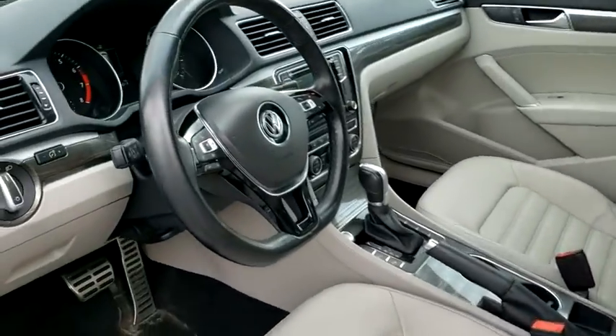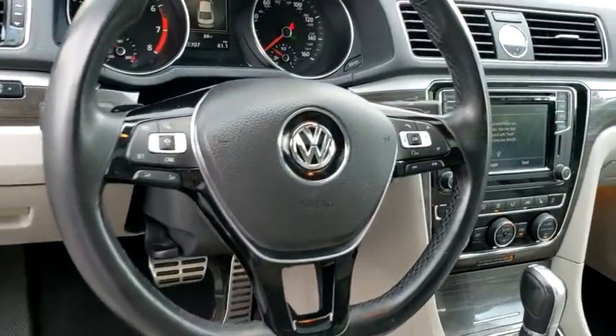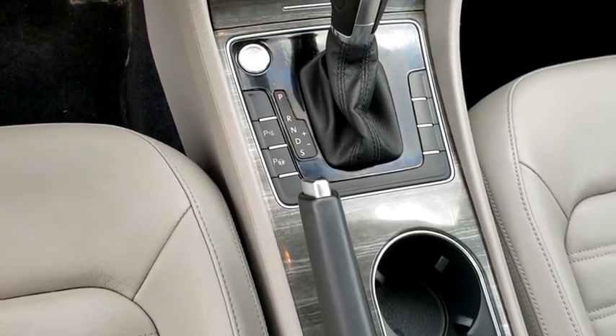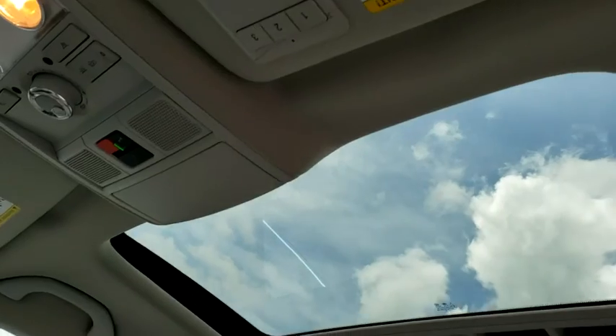CD player, electronic stability control, power windows, fog lights, compass, rear window defroster, power moonroof, brake assist, overhead console.